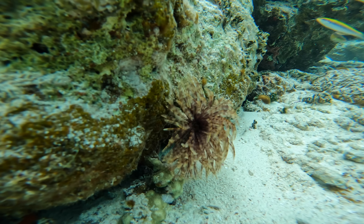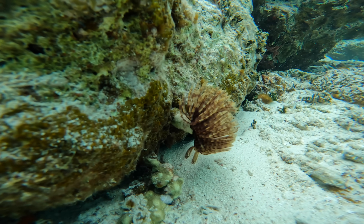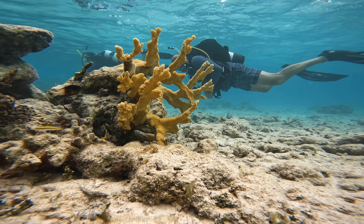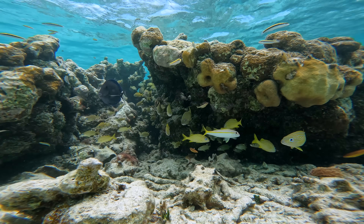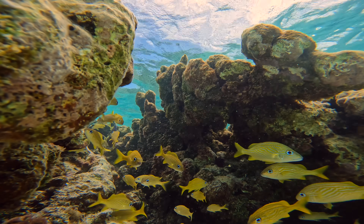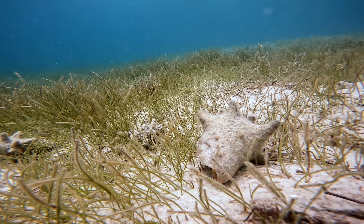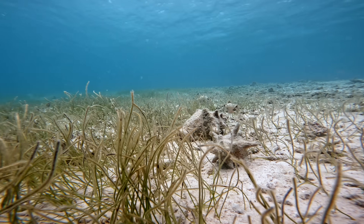If diving in colder waters has taught me anything, it's to appreciate the beauty of the smaller things. Even though there wasn't much living coral, look at these little guys. As we were swimming around, I spotted a little protected nook with a bunch of fish hanging out. Not as impressive as a full-blown reef teeming with color, but still beautiful. Heading back, we went a little past the dinghy into deeper water and discovered what can best be described as a conch cemetery — there were hundreds of conch shells all over the bottom.